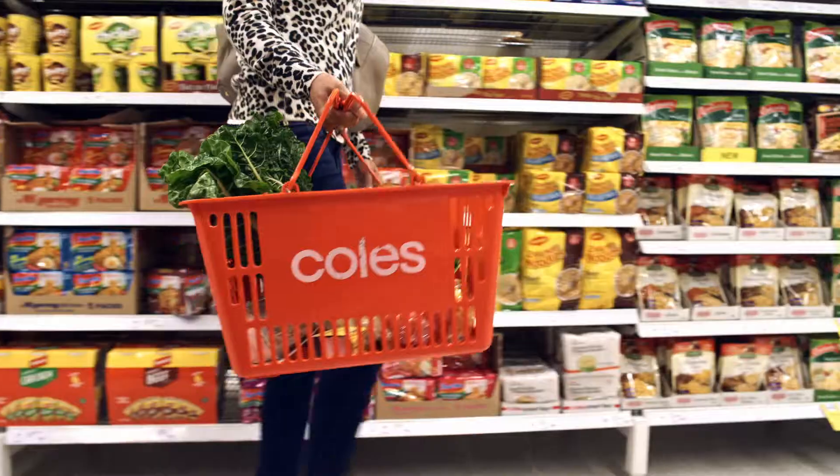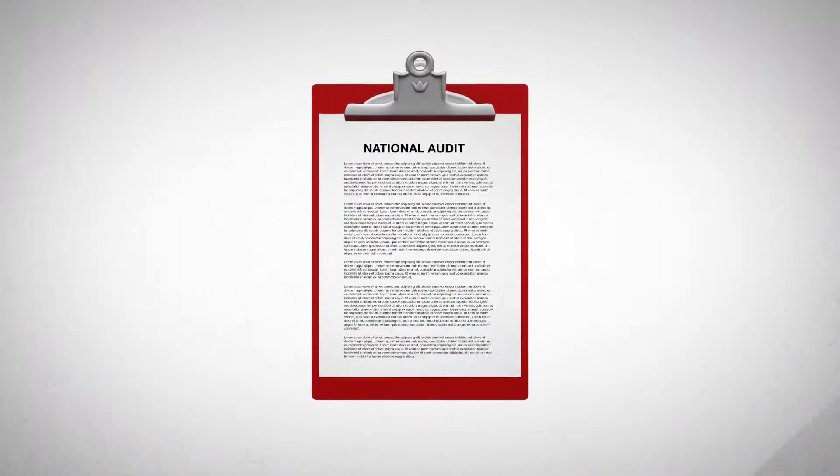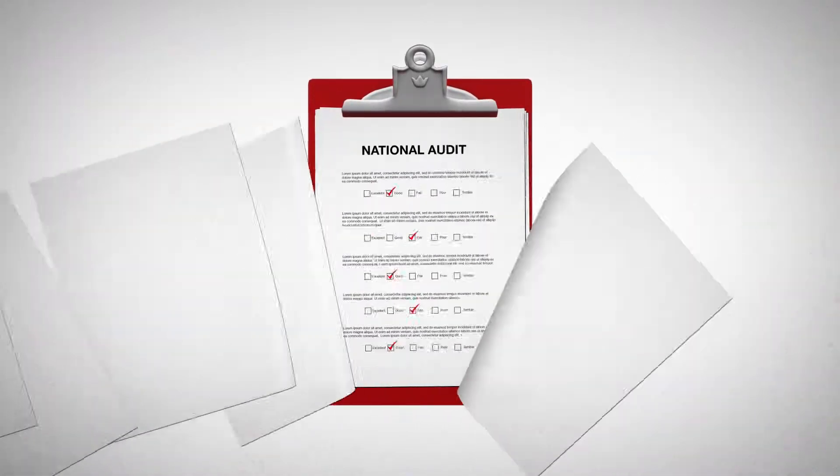I just remember that red clipboard, and on the back of it, written in black text to denote its purpose in life, was 'audit.' That was the tool that we gave them to manage an audit, and as you can appreciate, that was a fairly labored process, but an important process nonetheless.